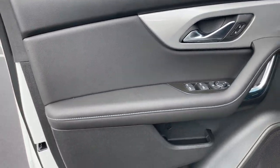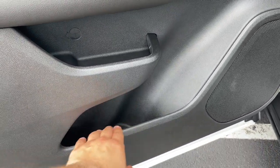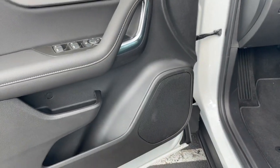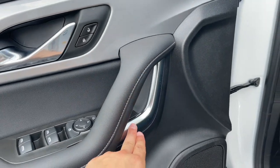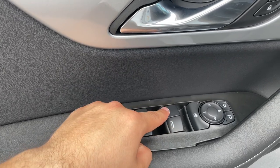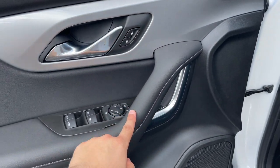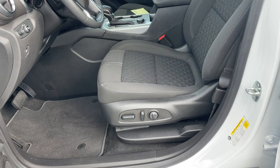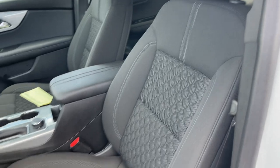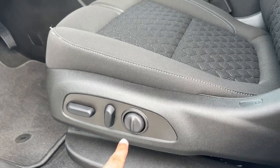The door locks and this whole section are nice and soft. In the bottom there is a small storage place plus a good-size storage place below it. The speaker is located in the bottom and there is some chrome trim that looks good. The window switches and mirror controls all look good. The front window is automatic up and down and the door panel is nice and soft.